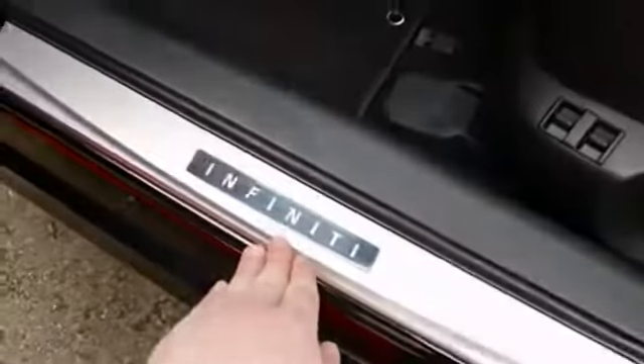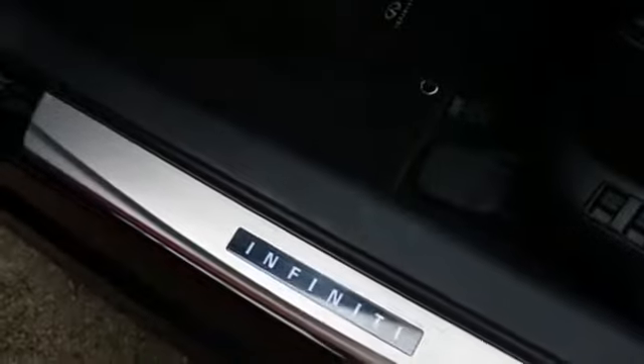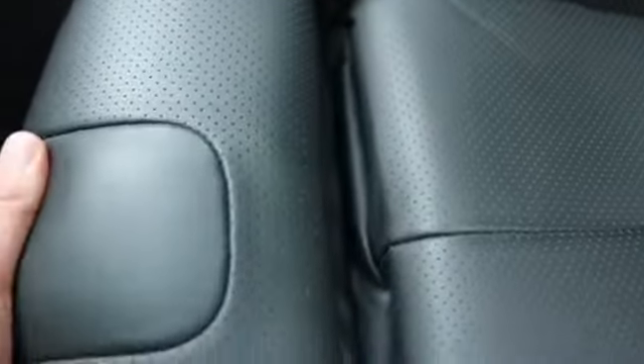Also with the S package you get aluminum pedals. This one has the optional aluminum kick plates, which light up — you really notice it at night, it looks really nice. And with the S package you also get a little extra bolstering on the seats, including this adjustable bolster that only comes with the S package.